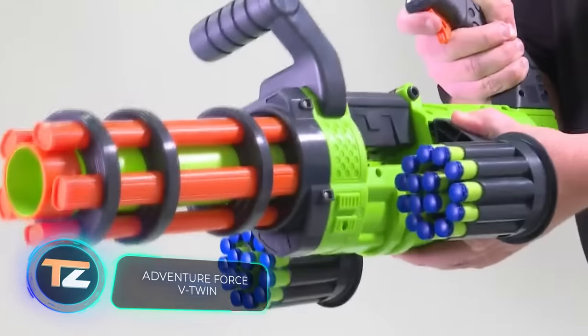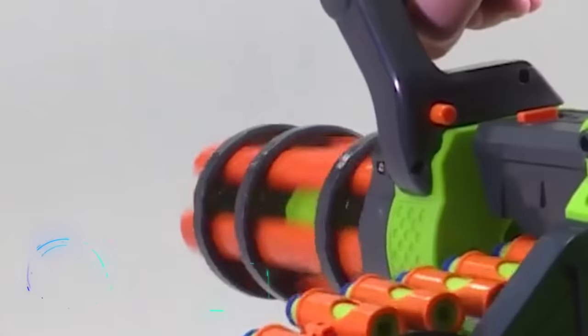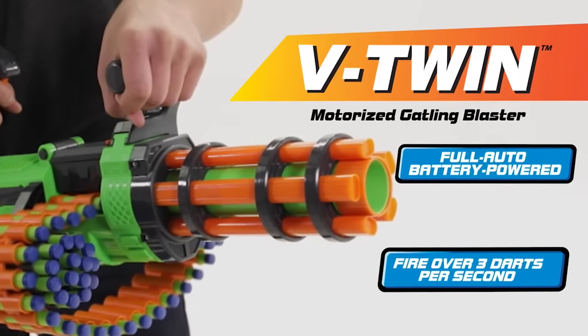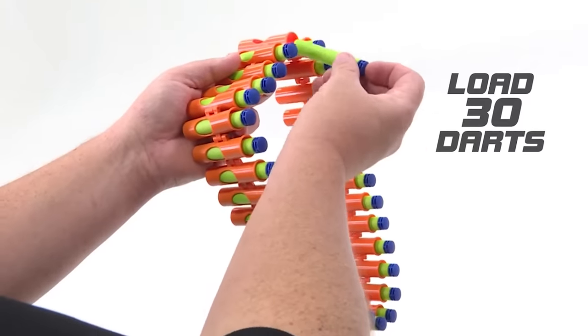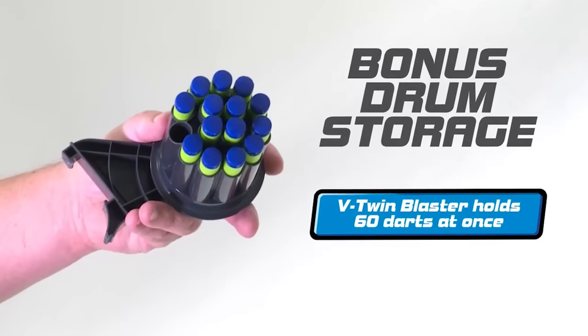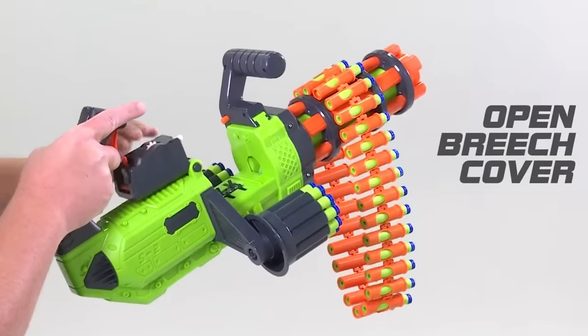Adventure Force V-Twin. Do you like to play war games with your friends or kids? Well, we have good news for you. Now you don't have to waste more time reloading and searching for bullets in the grass. V-Twin by Adventure Force can make your playing time more comfortable. It's a fully automatic weapon with a rotating barrel.